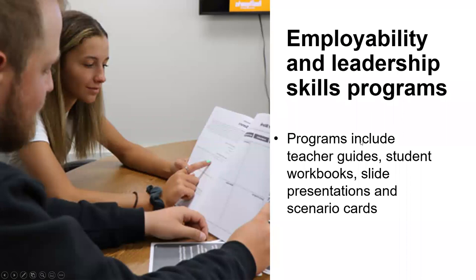The first two programs I'd like to briefly review are our employability and leadership soft skills programs. These are our original soft skills programs, designed to offer out-of-the-box solutions for teaching key employability skills like the ones we just talked about — teamwork, communication, time management — as well as leadership-specific skills like trust, coaching, and mentoring.